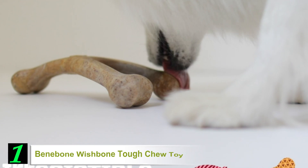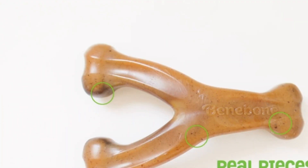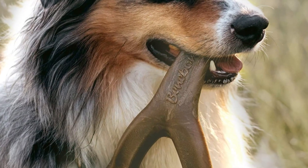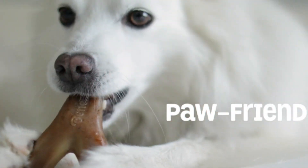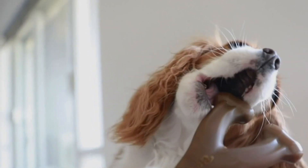Number 1. Benebone Wishbone Tough Chew Toy. First and foremost, the Benebone Real Flavor Wishbone Chew Toy is not a dog chew that your pooch can munch down as a healthy and yummy treat. It is a dog toy that is made from indestructible nylon material. However, it is laced with real food ingredients such as bacon, chicken, or peanut to make it more enjoyable and palatable to chew on.